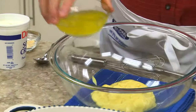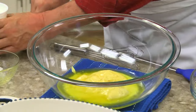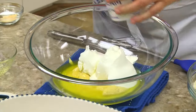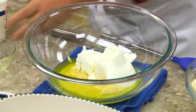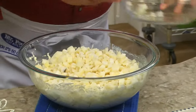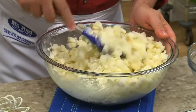We start by mixing a can of cream of chicken soup with a bit of butter. Now we add some sour cream and a few off-the-shelf spices. After it's mixed well, we add some frozen hash brown potatoes that we've thawed, and we toss everything together, making sure the potatoes are well coated.